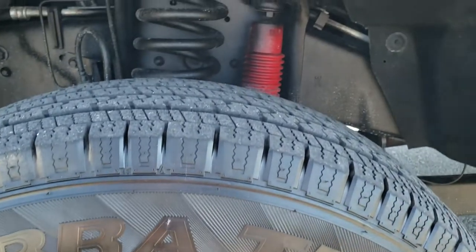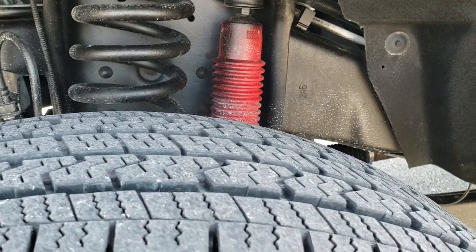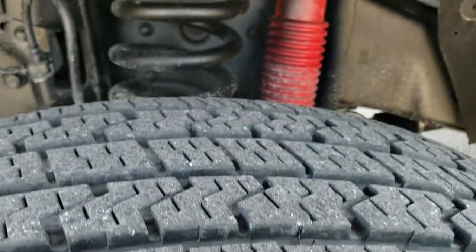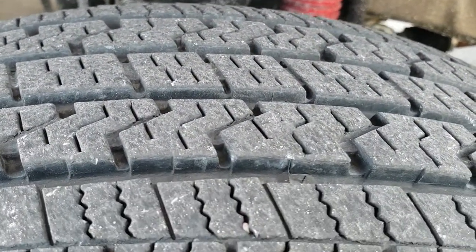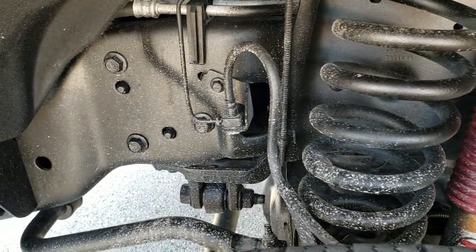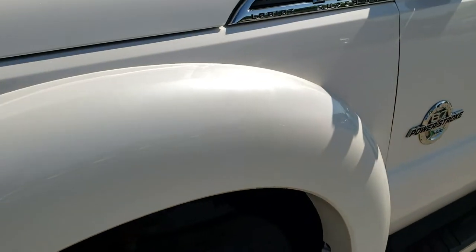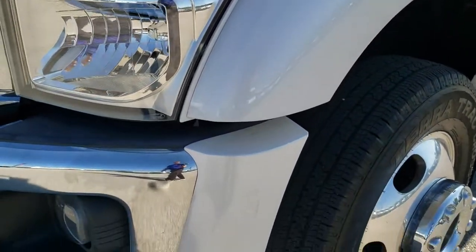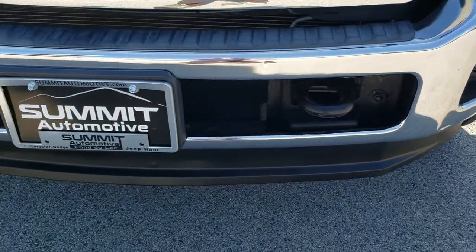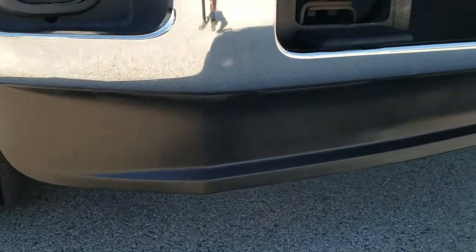We've got polished aluminum rims, Hercules Terra Track Cross V tires — LT245/75R17 — and they have probably about 70% of the tread left. It has the Rancho shocks and skid plates as part of the FX4 package. Didn't see any major corrosion underneath. Front fender is in excellent condition. Front bumper is in really nice shape. Lower valance looks really good.